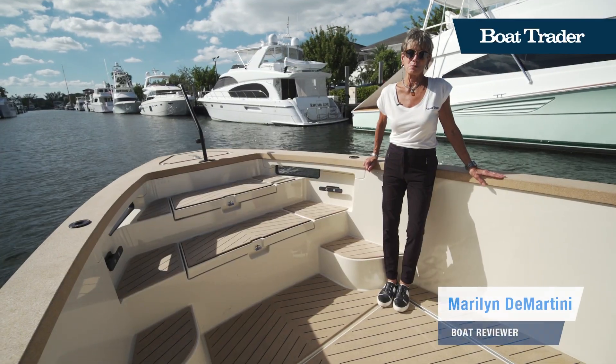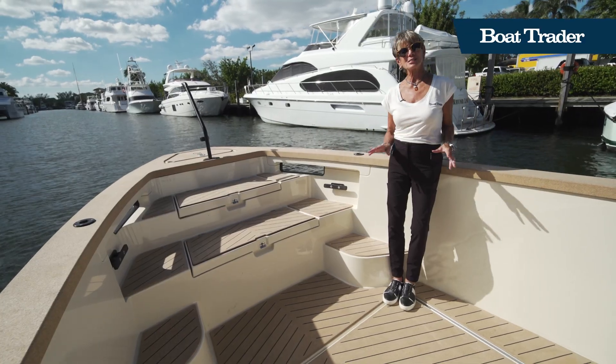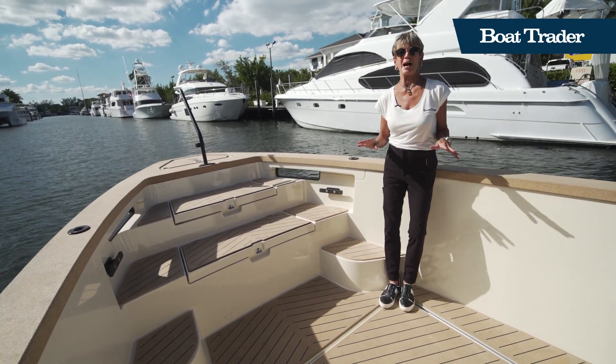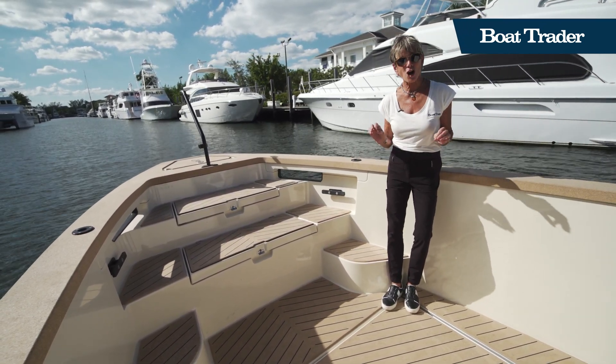Hi, I'm Marilyn Demartini with Boat Trader. We've shown you a lot of boats over the years with big outboards hanging off the back or with big diesel power, but today we're here to totally rethink power and even how we talk about power.